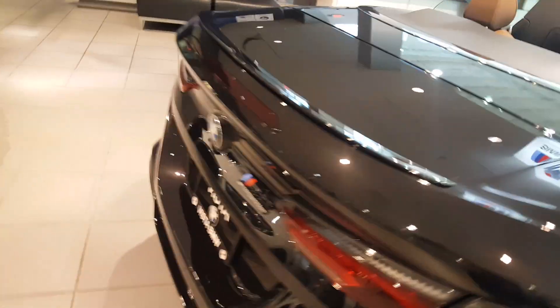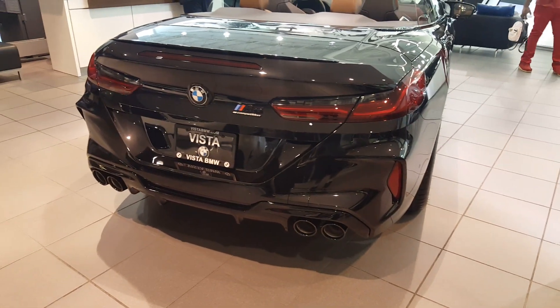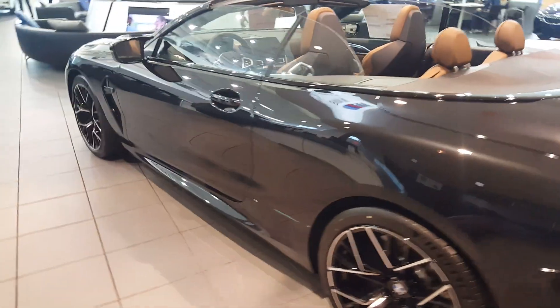Setting up the rear of the vehicle — you have a nice quad exhaust with a pretty cool looking diffuser in the back as well. Let's check out the side profile of the automobile.